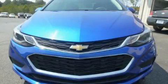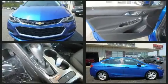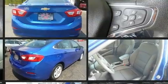Treat yourself to a test drive in the 2016 Chevrolet Cruze. With fewer than 25,000 miles on the odometer, this four-door sedan prioritizes comfort, safety, and convenience.